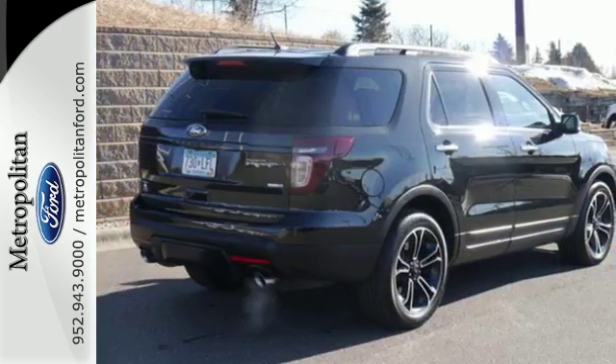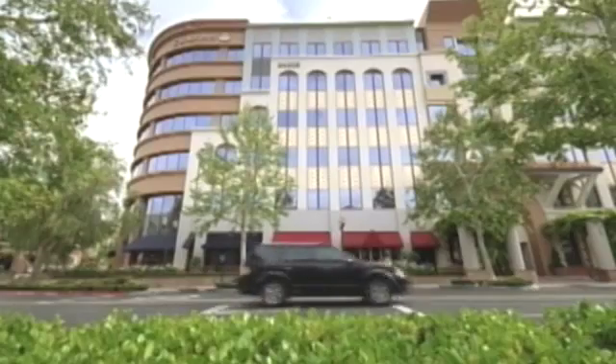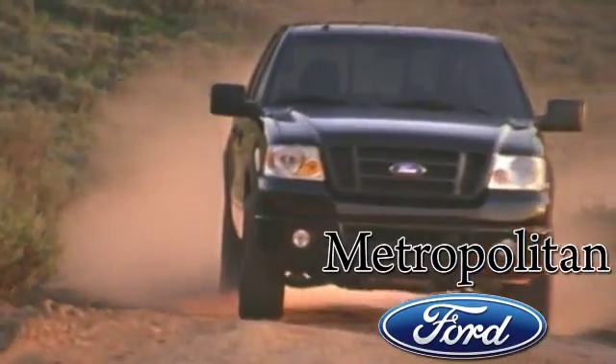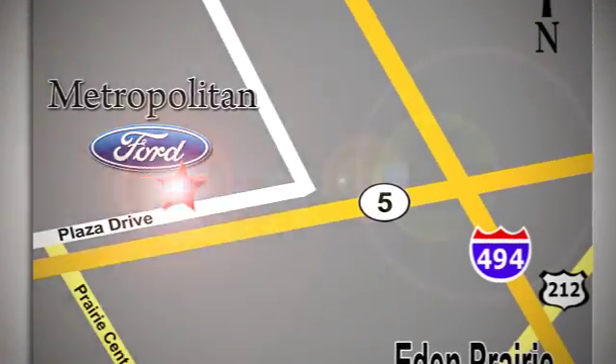Take this hearty SUV for a test drive today. Whether you're buying today or just shopping at Metropolitan Ford, you can expect to experience something truly unique. Call or stop in today. We're conveniently located near 494 and Highway 5 in Eden Prairie.